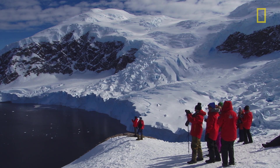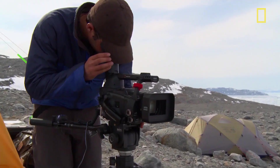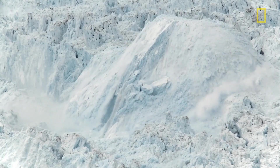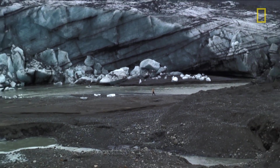Our project, the Extreme Ice Survey, has been looking at receding glaciers in the Northern Hemisphere for the last seven or eight years and thinking about how the receding glaciers are a manifestation of climate change. I always wanted to come to the Southern Hemisphere, and this was an amazing chance.